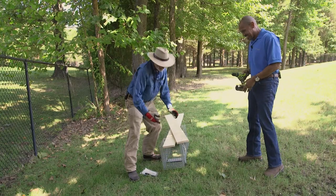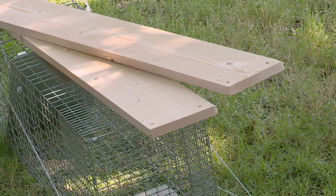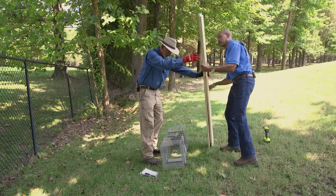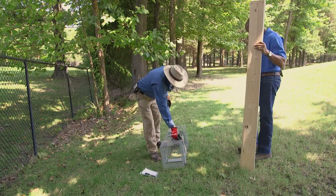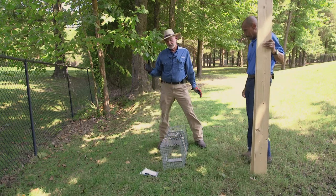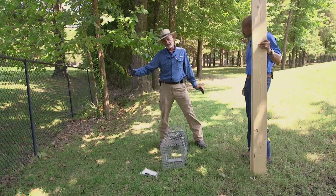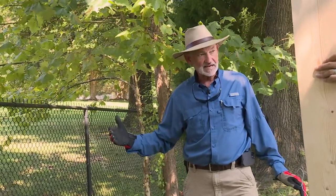That actually looks like we measured it and got the exact same measurements. That worked just perfect. Now we're going to set it up over by a fence. Armadillos tend to go along barriers, so if you have a fence where they're creating damage, set it up close to the fence, or a line of shrubs, or a ditch or something like that would be good.